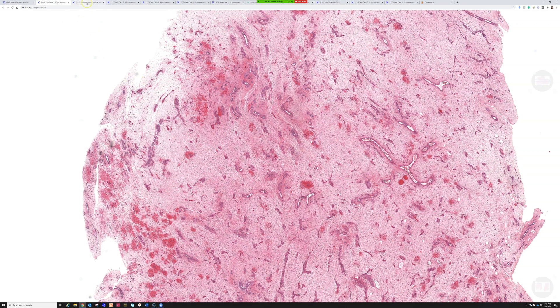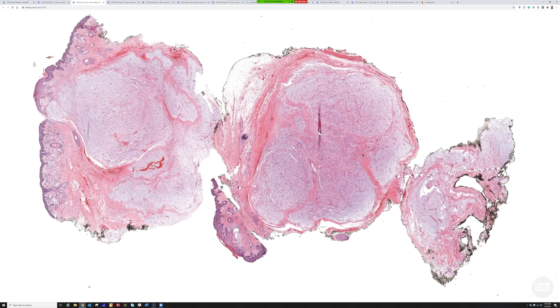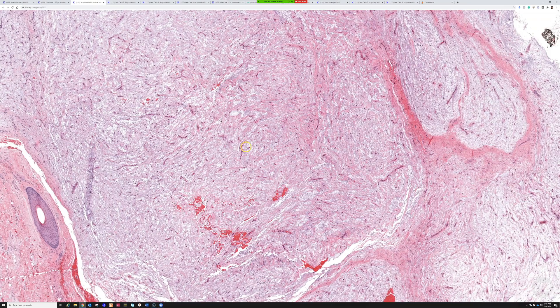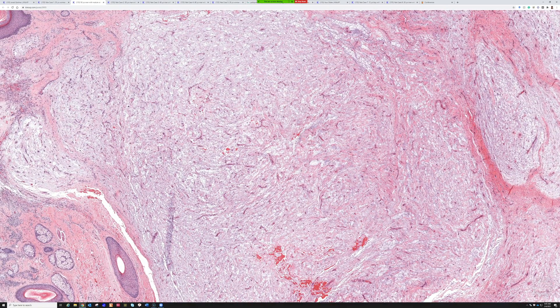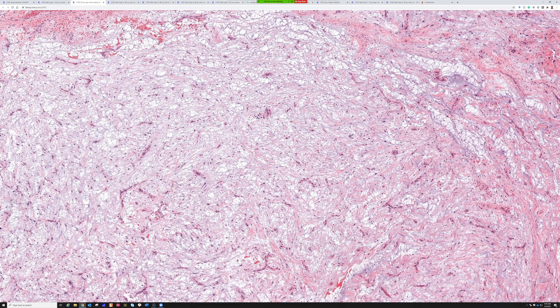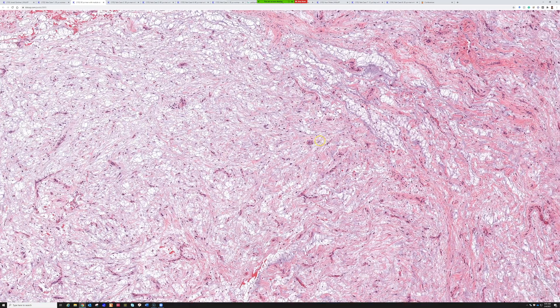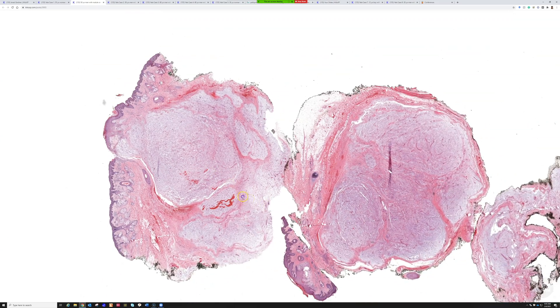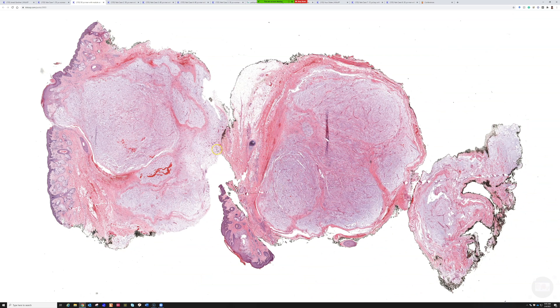For contrast, here is a cutaneous myxoma, basically synonymous with superficial angiomyxoma. Aside from being a small circumscribed subcutaneous nodule, they look relatively different: they have very thin delicate branching vessels — almost like the chicken wire vessels you can see in myxoid liposarcoma — not the wide range of thick, thin, and medium-sized vessels in deep angiomyxoma. There's also usually a much more blue, abundant myxoid background in cutaneous or superficial angiomyxoma, and sometimes a scattering of neutrophils. I have a video about this on my YouTube channel if you need a review.